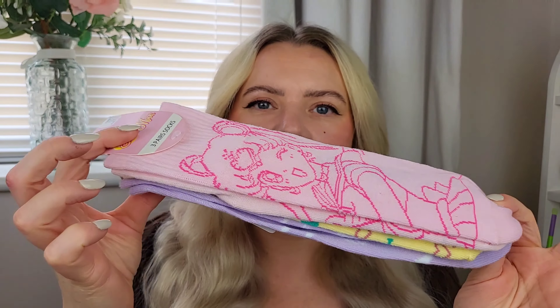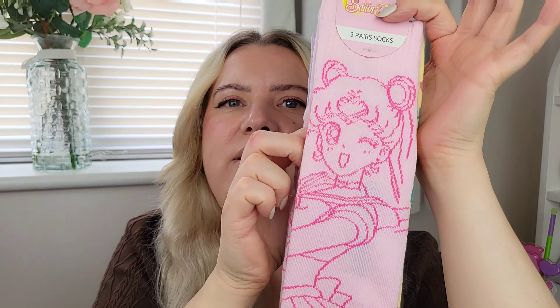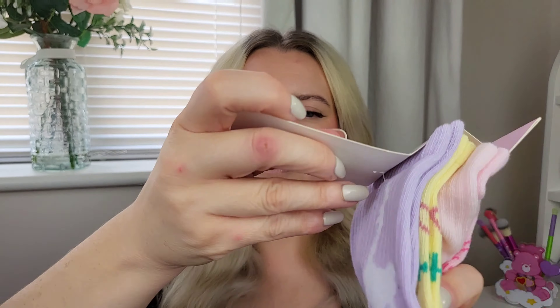I saw these and was so shocked - Primark actually has Sailor Moon bits! How cute are these? We've got three different pairs of socks with different characters on - all three pairs for four pound fifty, which for licensed merchandise I think is really good.